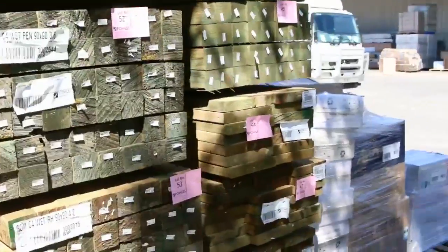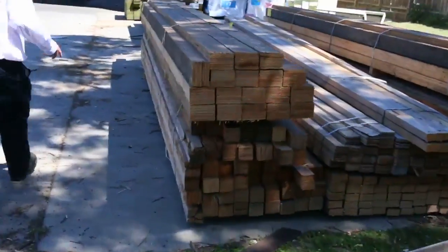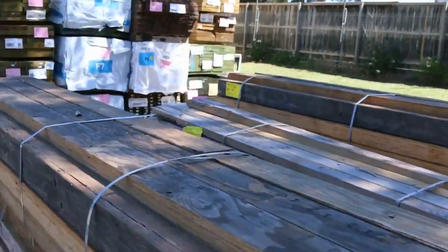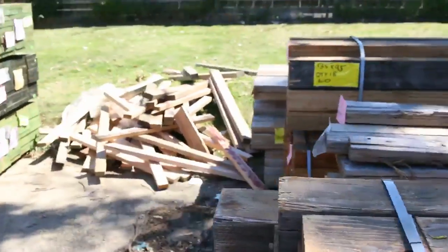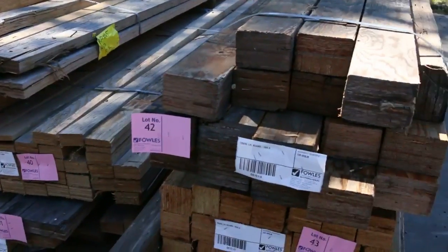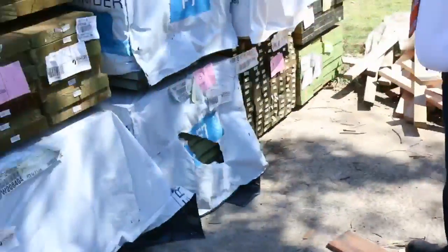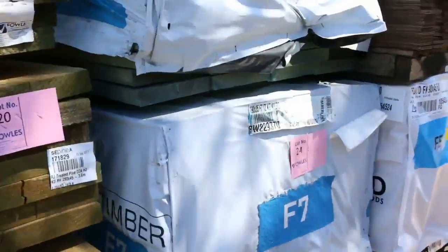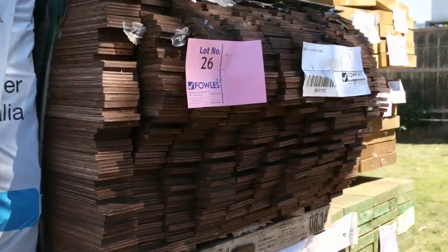Making our way further up, we've got a couple of loads of vic ash in this week. Over here on the right-hand side we've got a whole heap of LVL beams — various sizes, pretty well all around the six-meter length, so they're all nice and long. Someone will get a bargain on those. Over here we've got some F7 termite-treated pine in 190 by 35, and also some M10 termite-treated framing in 190 by 35 as well.